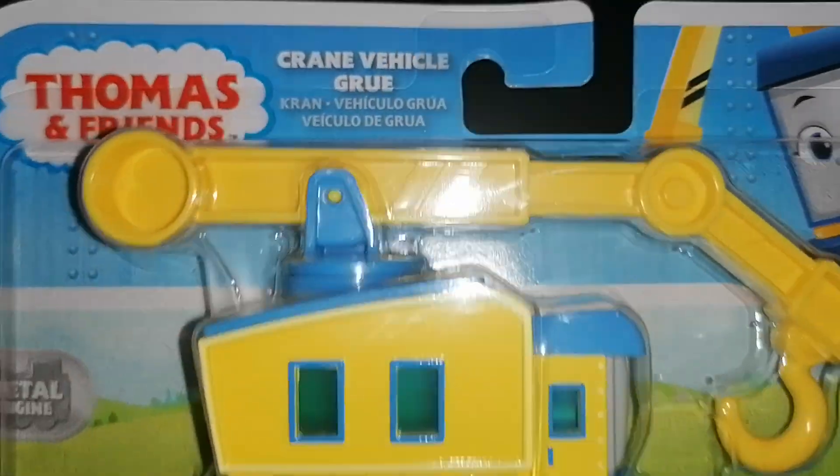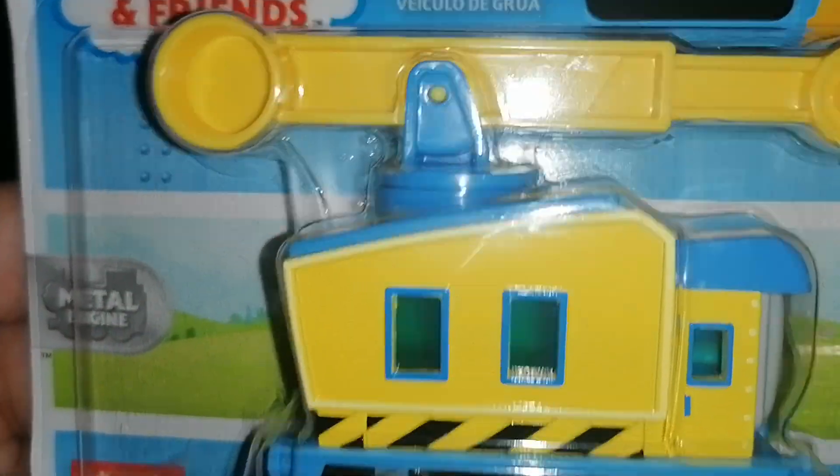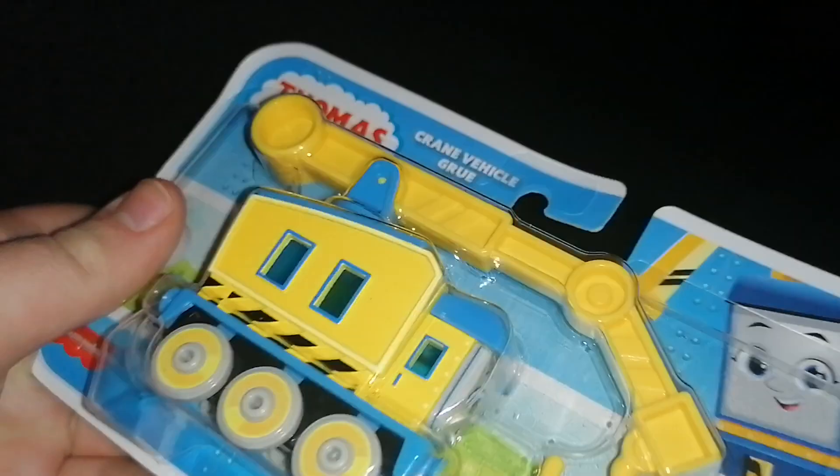And here's the next item that I got and it's All Engines Go Carly. It says Crane Vehicle Group or whatever it's called — can't pronounce it because it's in a different language. So here's the front and the back. Now it's time to get Carly out of the box.